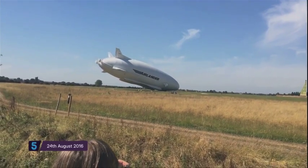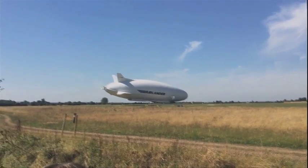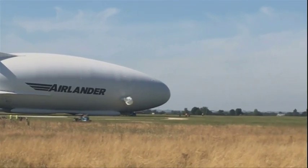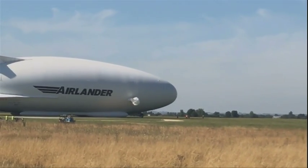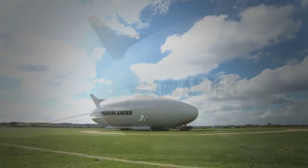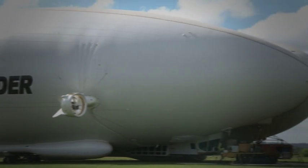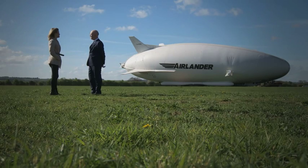This is the Airlander 10's infamous crash landing. It caused millions of pounds of damage and was watched all over the world. Today, eight months on, she's finally out of the hangar and ready to fly. But no-one denies the accident was a hugely expensive mistake.